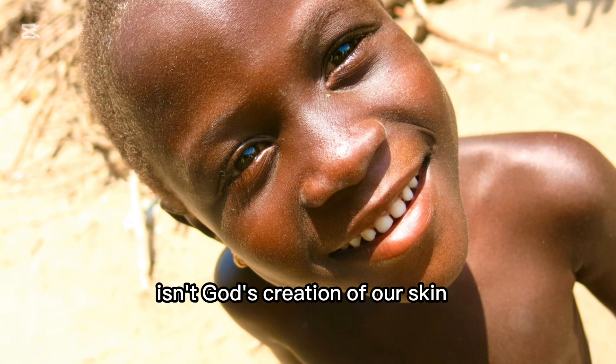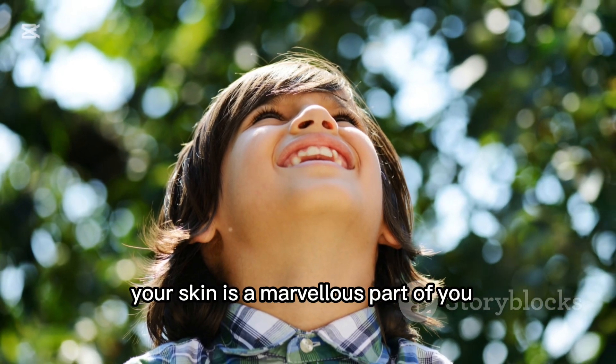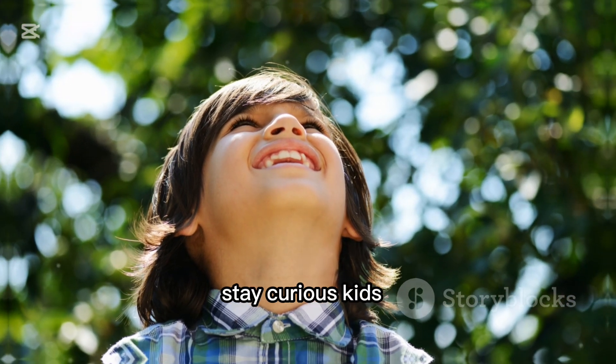Isn't God's creation of our skin just incredible? Remember, your skin is a marvelous part of you. Stay curious, kids.